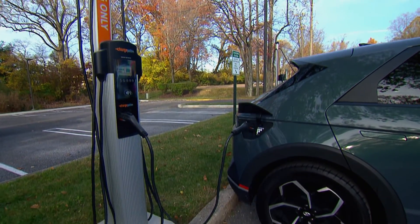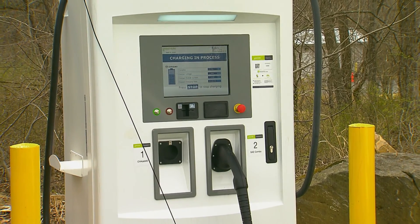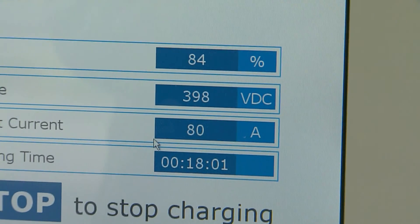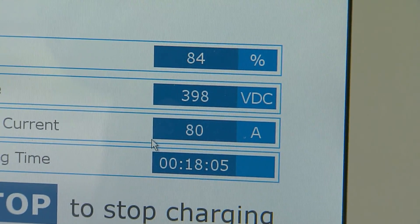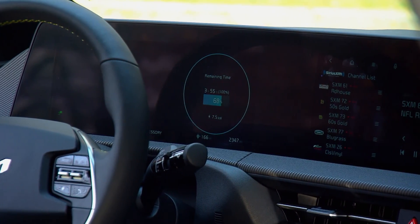Most EVs have onboard inverters that convert AC power to DC for the battery. DC fast chargers convert AC to DC before it gets to the car, so they deliver DC power directly to the battery, which is how they charge faster.